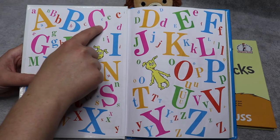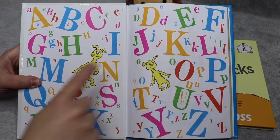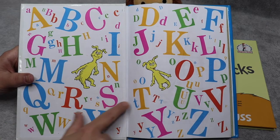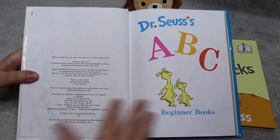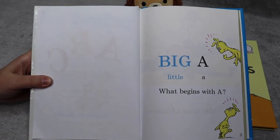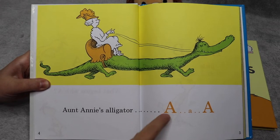A, B, C, D, E, F, G, H, I, J, K, L, M, N, O, P, Q, R, S, T, U, V, W, X, Y, and Z. Big A, little A — what begins with A? Aunt Annie's alligator. A, A, A.